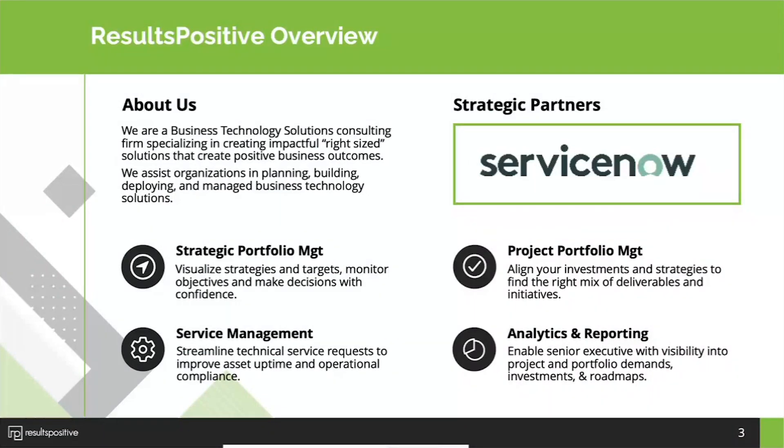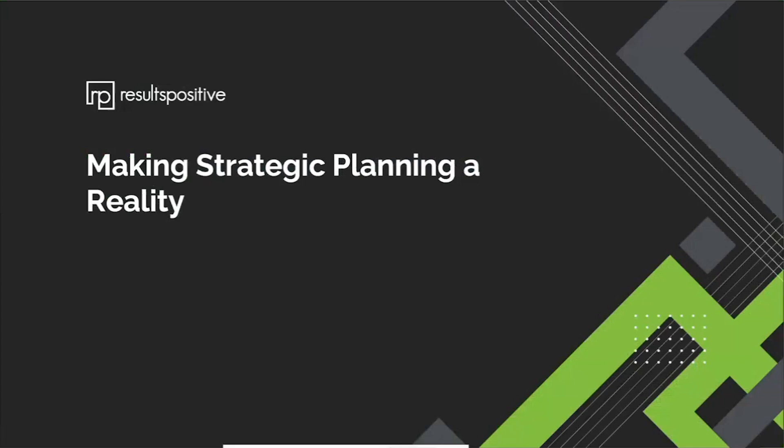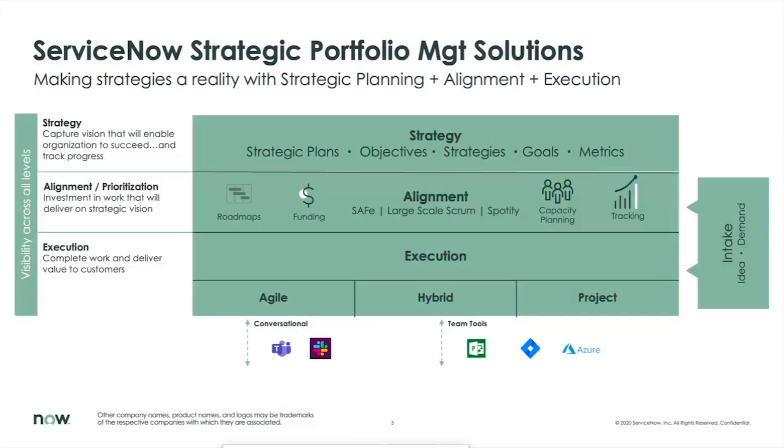For those of you who haven't been introduced to Results Positive before, we're an organization of partners with ServiceNow as our strategic partner, helping organizations get the best results from their technology investments — whether that be process, people, or technology solutions. We've been focusing in the strategic portfolio management space for almost 20 years and over 350 different customers. We religiously focus on analytics and reporting because we feel that drives adoption, ensures strategy becomes a reality, and enables better decision making.